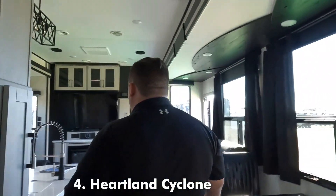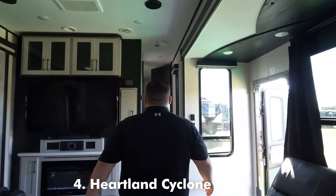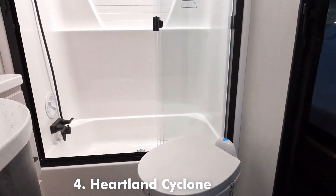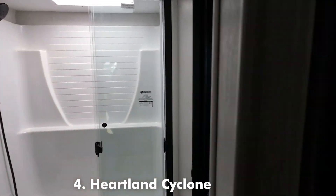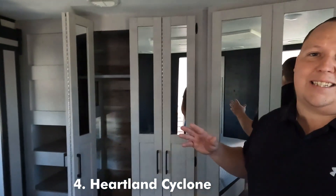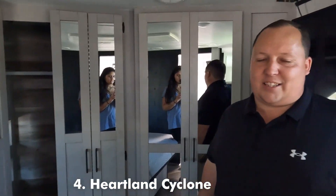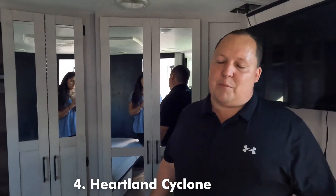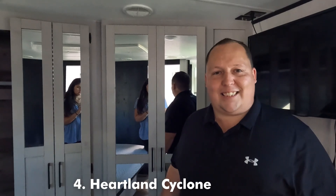Thank you, Miss Kati — that's Will's sister. Finishing up here, we've got a king bed that tilts up with tons of storage. Guys, this is absolutely amazing — the fact that this is a toy hauler. Cyclone is kicking butt and taking names, leading them all when it comes to toy haulers. Let's take a look at the next one.